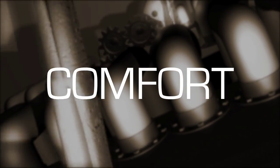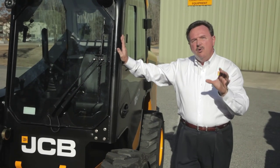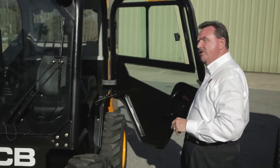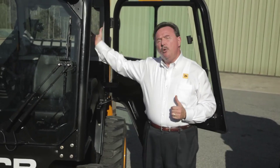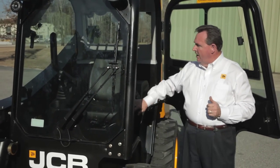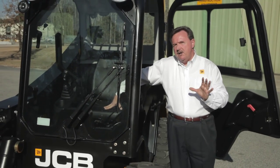The new generation JCB skid steer has the most comfortable operator environment in class. We've given you a modular pressurized cab — no dirt and dust ingress — with factory installed heating and air conditioning. We also have a 40% larger door for tremendous accessibility to the cab, 33% larger by volume inside, with tremendous headroom, legroom, footroom, low effort servo controls, and a fully adjustable suspension seat.